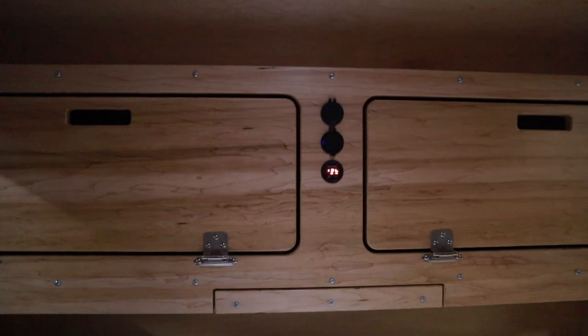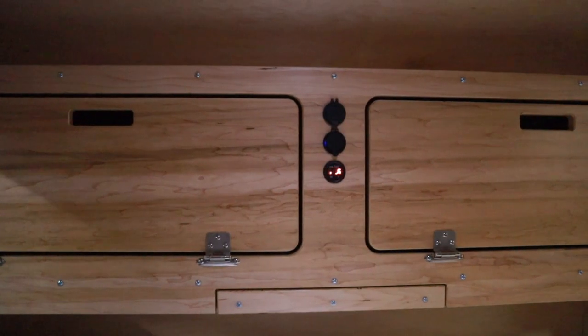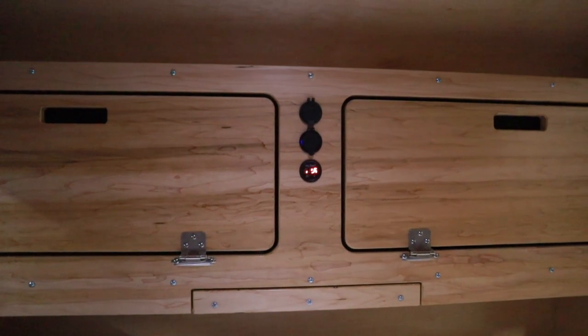Inside the trailer is a spacious sleeping area with two reading lights, custom cabinets fitted with a shelf for a computer, tablet, or phone, and has plenty of space to store clothes, games, and all those camping knickknacks.